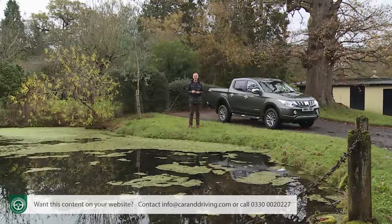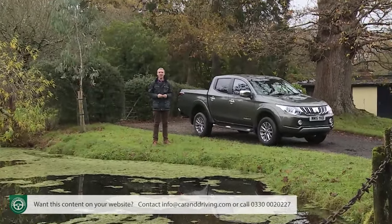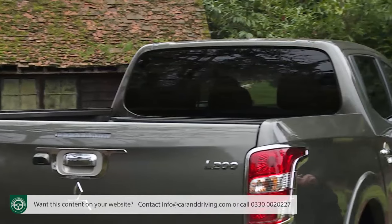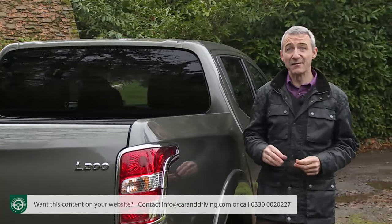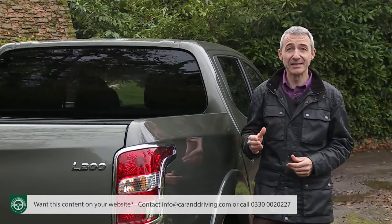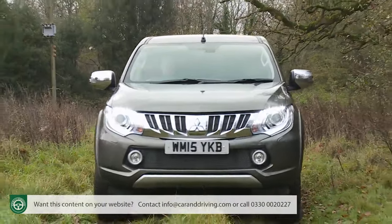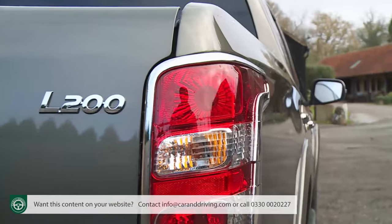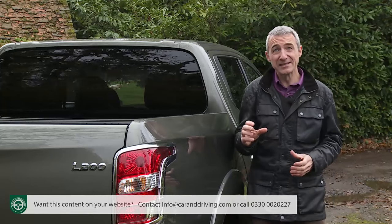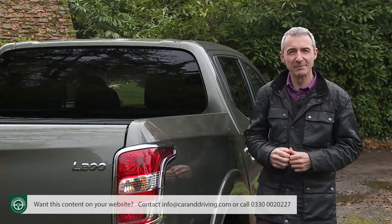Here we are with the pickup that, according to its makers, shows the world how it's done — the fifth generation version of Mitsubishi's L200. Never before, claims Mitsubishi, has a vehicle been launched that leads its class in so many ways: total payload capacity, four-wheel drivability, performance, manoeuvrability, driving refinement — the list goes on. This L200 may look similar to its Series 4 predecessor, but the truth is that it's been redesigned from the ground up to maintain the brand's dominance in the pickup segment.